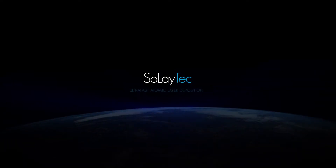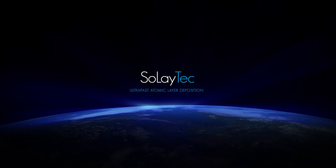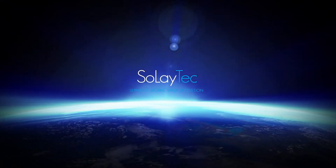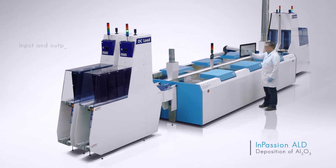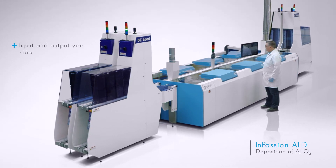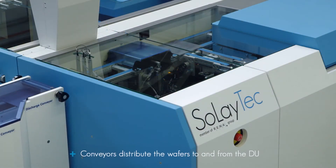A breakthrough in ALD technology has been achieved with the InPassion ALD platform from Soleitech. The wafers enter the tool via cassette systems or in line. As an option, the thickness of the wafers can be measured before they enter the deposition unit.